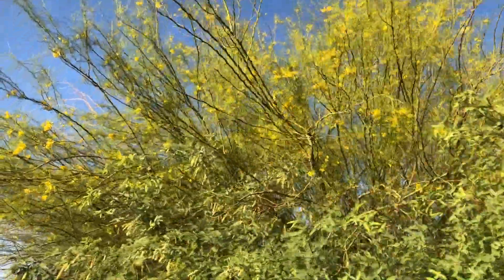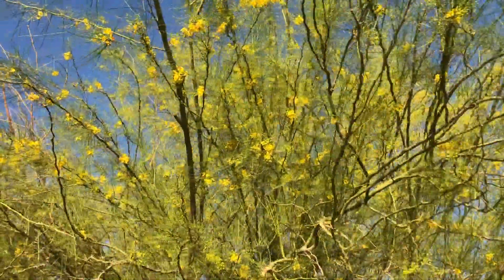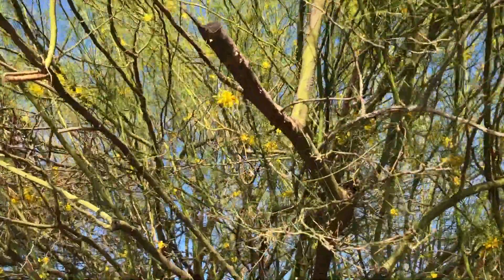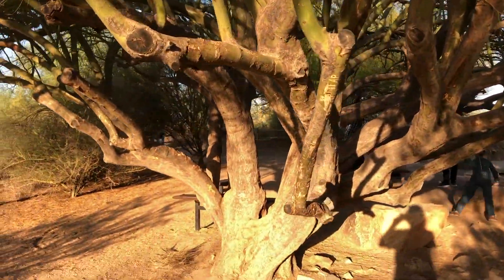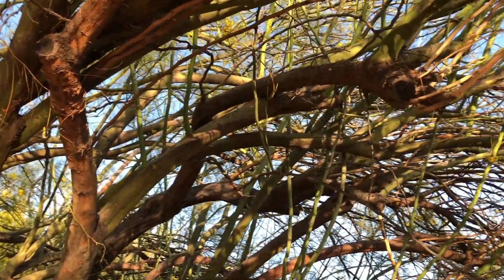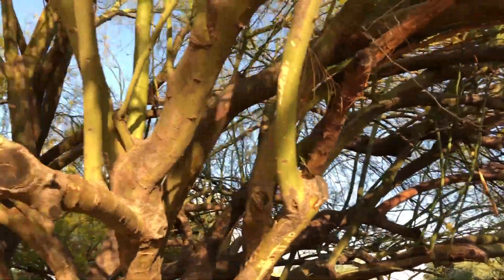To survive the harsh desert climate, the Palo Verde can do some amazing things. The bark of the tree is green and can photosynthesize — something that in most plants only leaves do. This allows the leaves to be very small, which decreases water loss through evaporation and transpiration. The leaves can also be shed if extreme drought occurs.